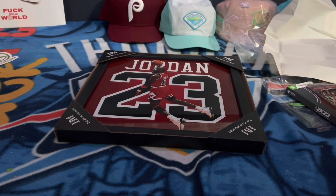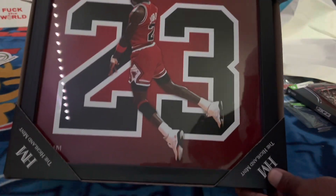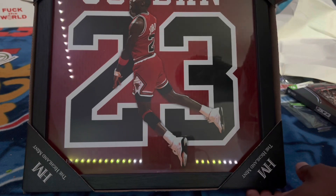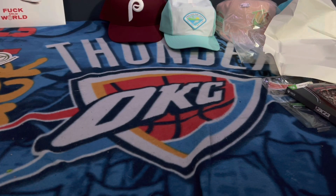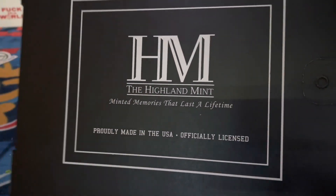And you get this dope MJ picture frame — that is dope, I can't even lie. That's fire, that's hard — they snapped on that. I'm speechless, that's fire. I'm never going to open this, I'm just going to keep it in here.